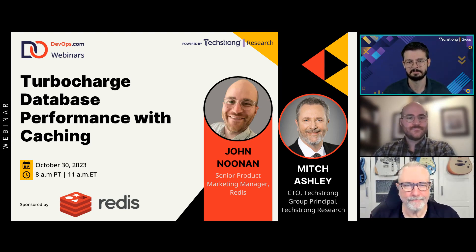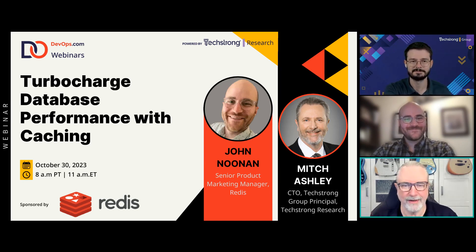Today's topic is turbocharged database performance with caching. I'm joined by John Noonan, Senior Product Marketing Manager at Redis, and Mitch Ashley, CTO at TechStrong Group and Principal of TechStrong Research, who led the research for this report. Without further ado, John and Mitch, thank you so much for joining us. Mitch, would you like to dive us right in?